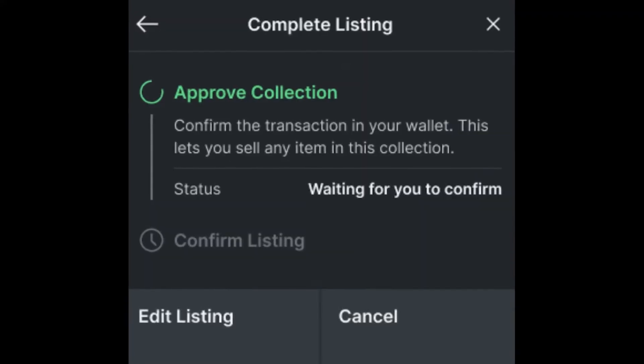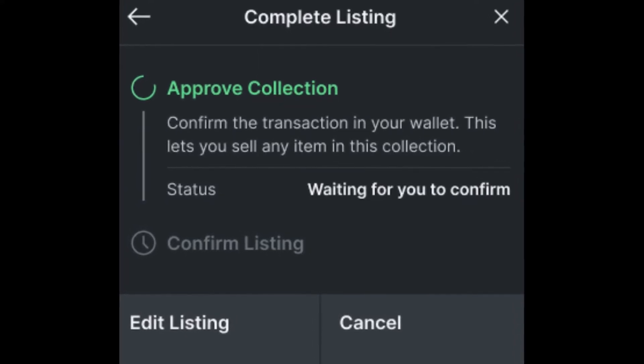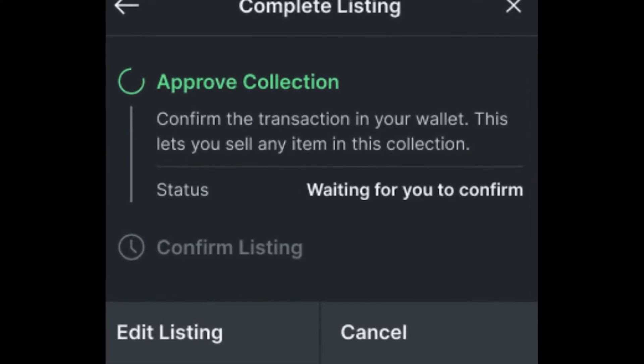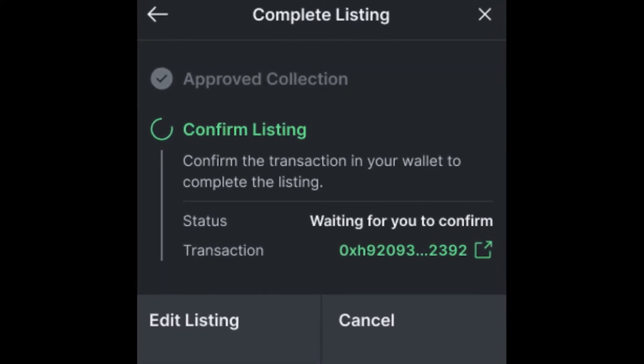If this is your first time selling an item from this collection, the site will ask for you to approve the collection for trading. Once you have approved a collection, you do not need to do it again, unless you revoke the approval later on. Lastly, you will need to confirm the listing with a transaction from your wallet.